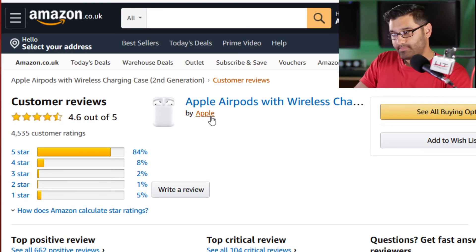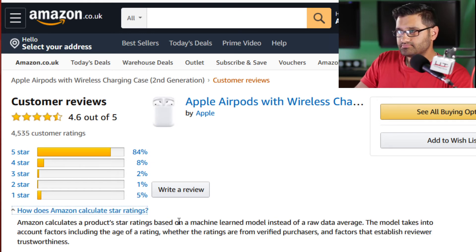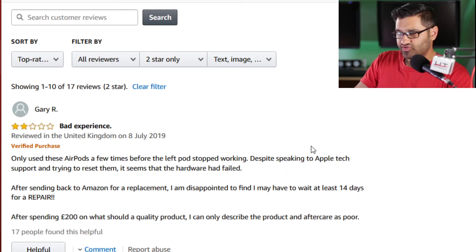This is actually sold by Apple — that's the worst thing. They're getting bad reviews every day and they still got 4.6 out of 5. Five stars at 84% — so considering how many they've sold, that's all right. We're purposely looking at the one-stars and two-stars because they're more interesting.